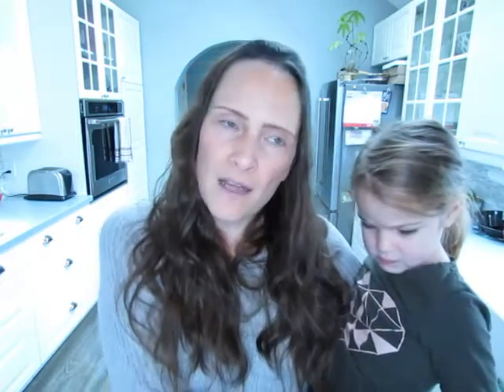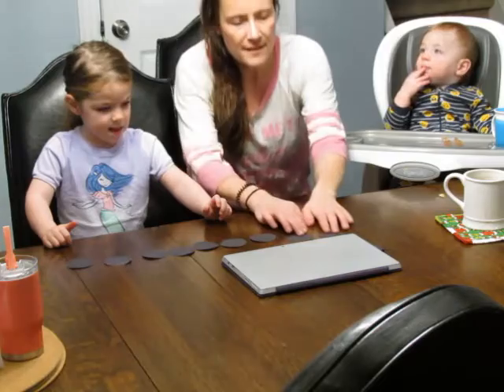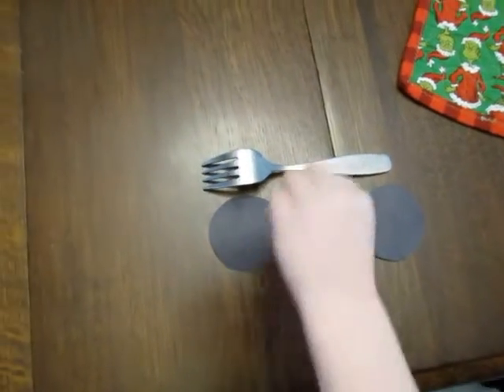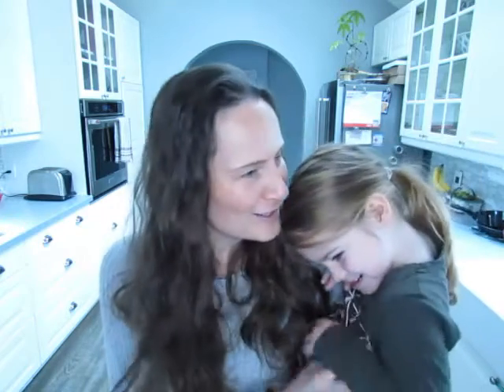Then we got into watching Ten Black Dots — we watched it twice through and did a little bit of recap and recall on the story, all the things that ten black dots became within the book. Then I pulled out our ten black dots and we counted them — we actually only had nine — and then we started measuring things. We measured our placemat, our coaster, the computer, a cup, and then I asked how many dots it would take to measure an apple slice. She guessed ten but it only took one.